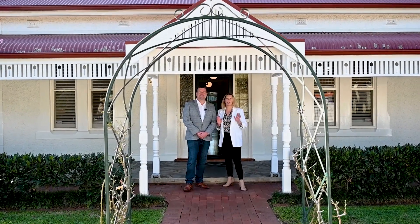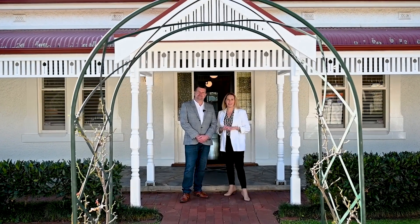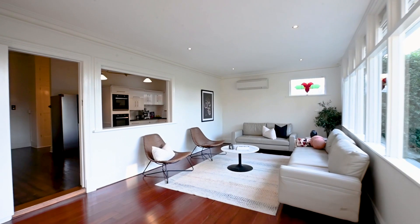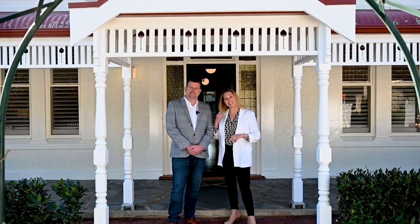Yeah, if you love character homes, you're going to absolutely love this villa. Five bedrooms, two bathrooms, two living areas, a glorious landscape grounds. Let's take a look inside.